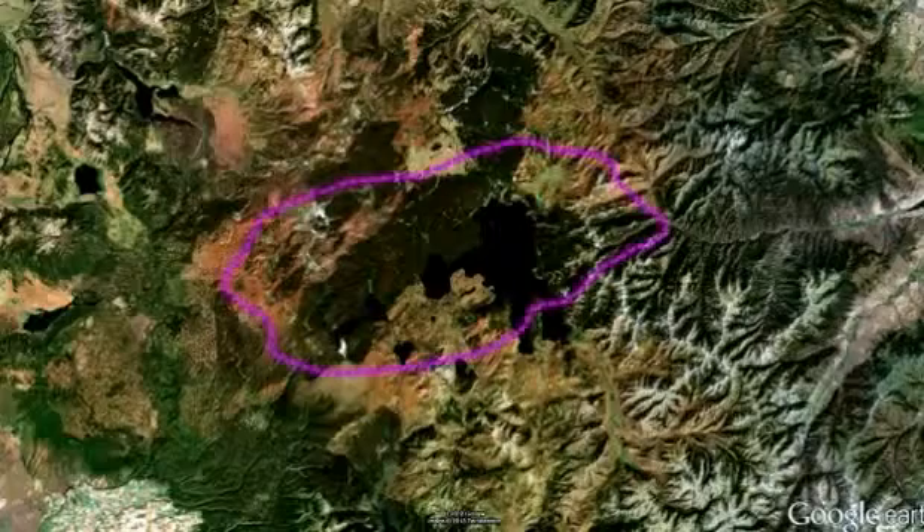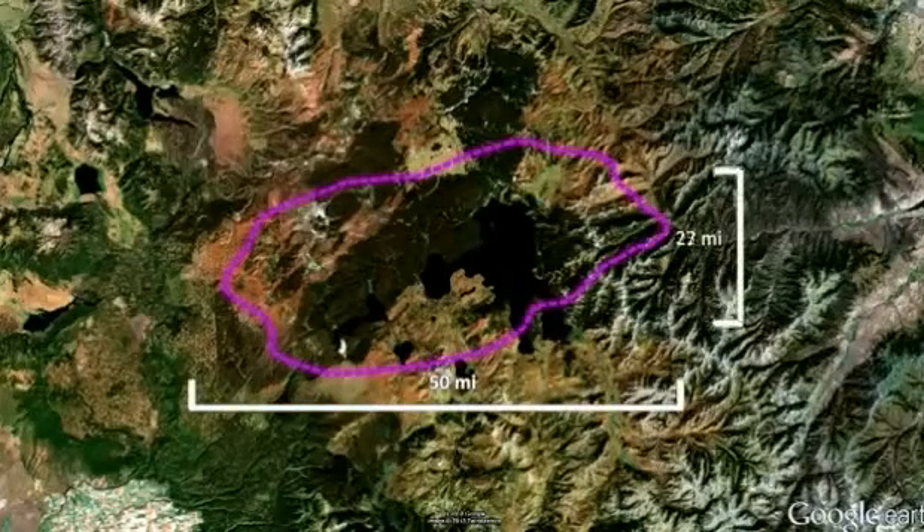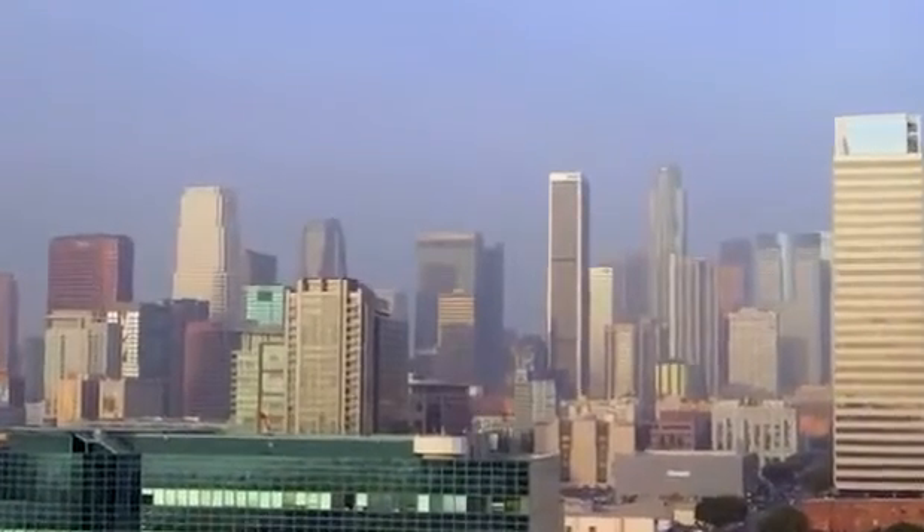Yellowstone has had two of these massive caldera-forming eruptions where so much magma was withdrawn out of the earth that you have these cave-in events — these big calderas. Yellowstone's caldera is the world's largest supervolcano, over 50 miles in length and 37 miles wide. It could hold the entire city of Los Angeles.